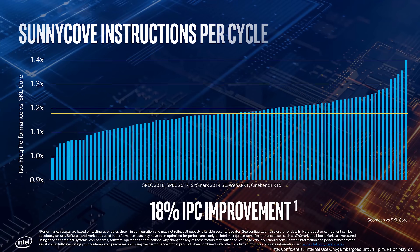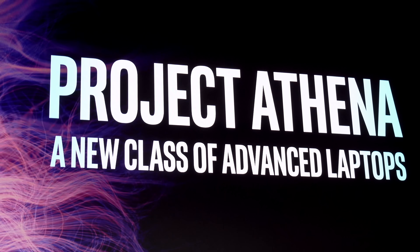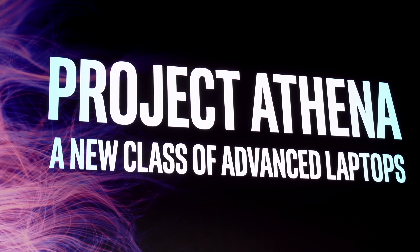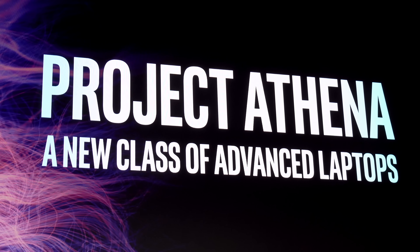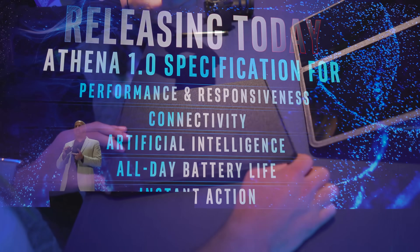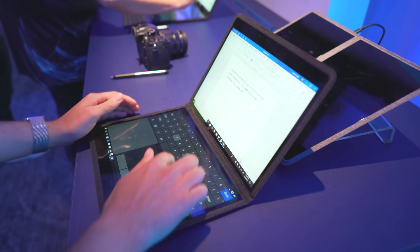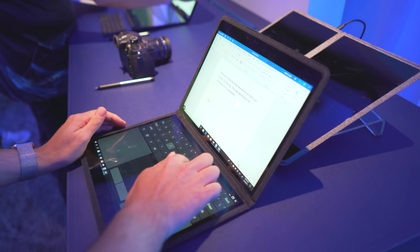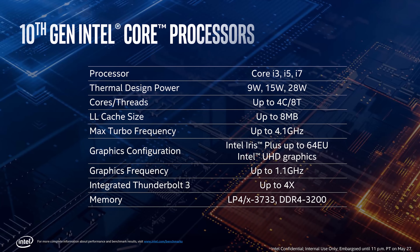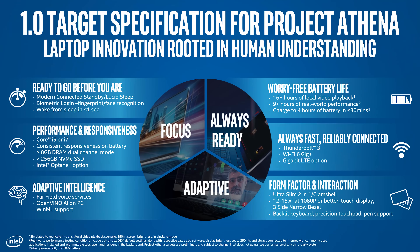On the back of announcing their 10th gen architecture, the true intentions of Intel came to light when they announced Project Athena 1.0. This essentially focuses on battery life, but also having the power and responsiveness on all small form factor laptops. They are promising Core i5 and i7 models with up to four cores and eight threads, turboing up to 4.1 gigahertz. There's also an initiative for power savings itself.